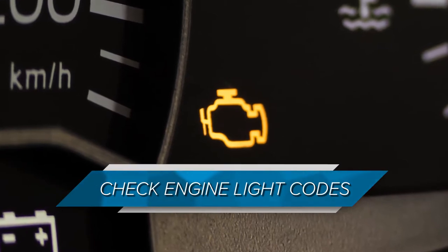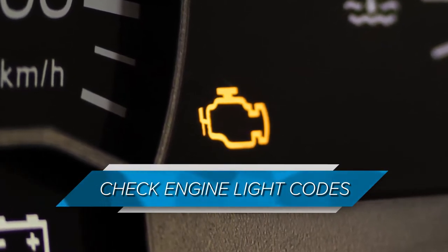Other stores offer check engine light code scanning. Be extra careful here to be sure the customer understands they will be receiving the trouble code and not a diagnosis. This misunderstanding has caused legal issues in the past.